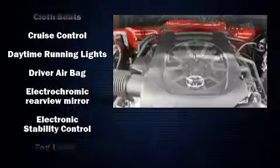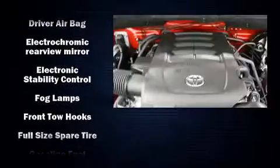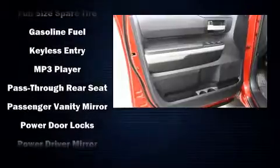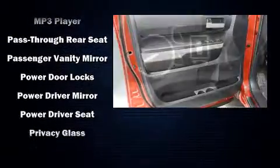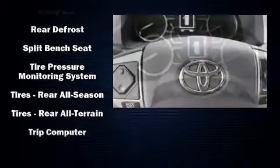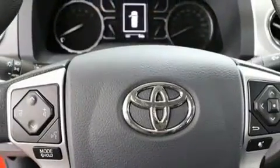Toyota ensures the safety and security of its passengers with equipment such as head curtain airbags, front side impact airbags, traction control, ignition disabling, and four-wheel disc brakes with ABS. Brake assist technology provides extra pressure when applying the brakes.